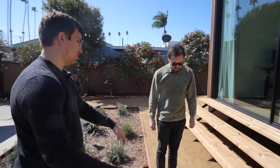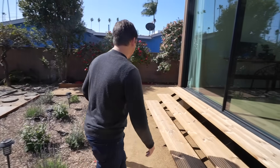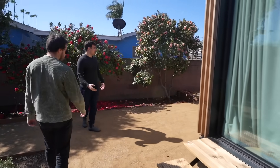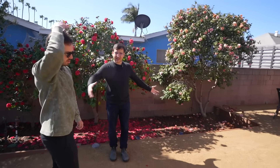We don't stop at just the house, right? These steps are ours, the deck over here is ours. Because at the end of the day, how it integrates with the site and the property matters a lot.